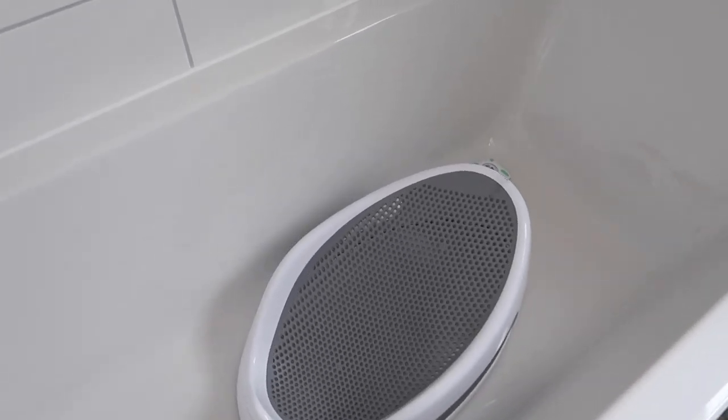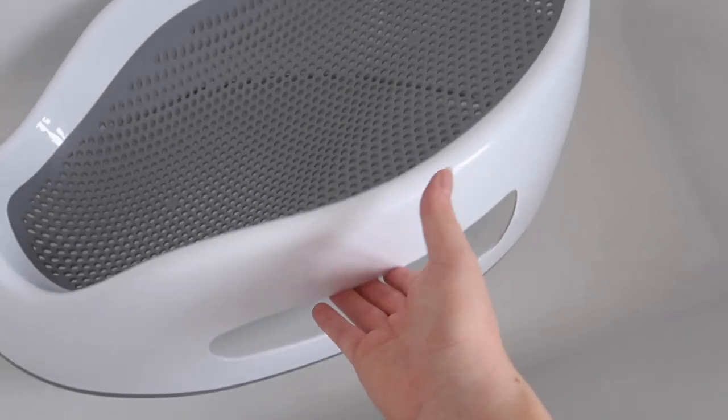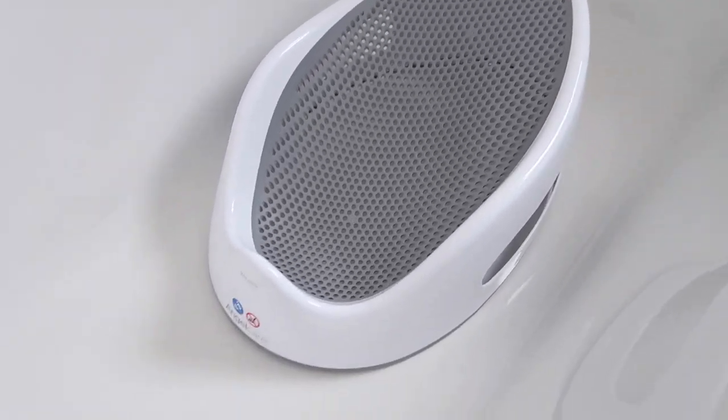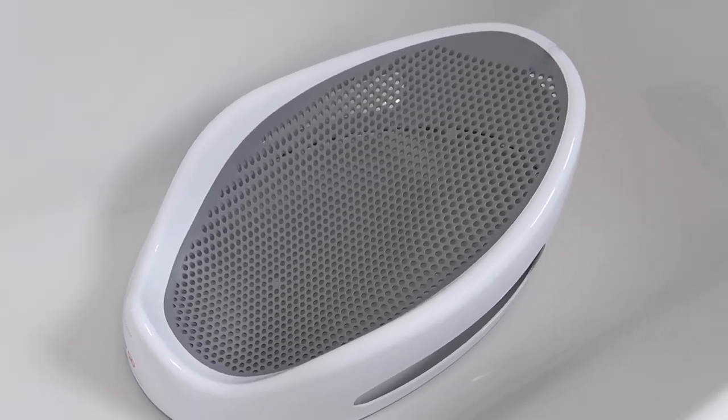For bath time you definitely need a bath seat. We've been using the Angelcare bath seat and I can't recommend it enough. The back is meshed so that water can soak through, keeping their back warm too — some seats have a solid back which can be cold. He's always so happy in there. If you have an older sibling it's ideal because the newborn is safe in the seat while the older child joins them in the bath, which is what we do every night.